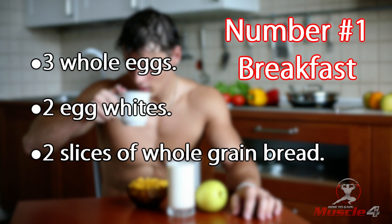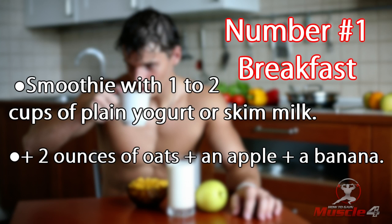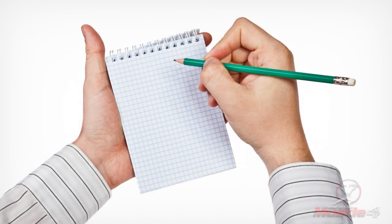Number one: breakfast. Three whole eggs, two egg whites, and two slices of whole grain bread. Smoothie with one to two cups of plain yogurt or skim milk, plus two ounces of oats, plus an apple, plus a banana. Note: you can use other fruit that you prefer instead of these two.